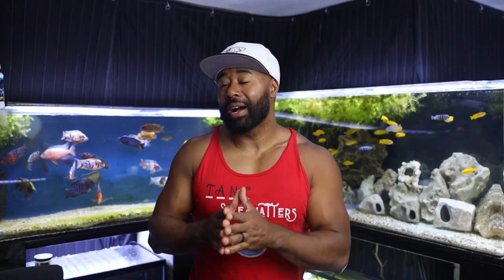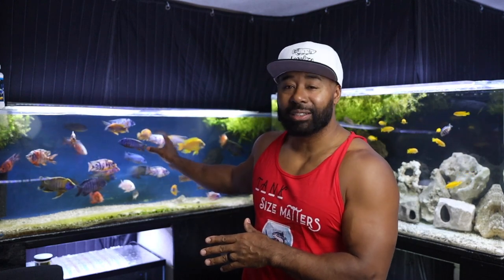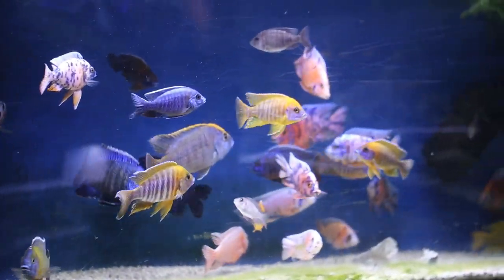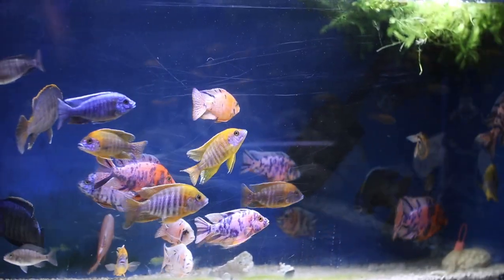For those of you that are hyper astute, you might notice there are some different fish in this tank — you might recognize some of them from another aquarium, and that's a whole other video so we'll talk about that next time. I had to do the same thing where I did a water change and moved some stuff around.